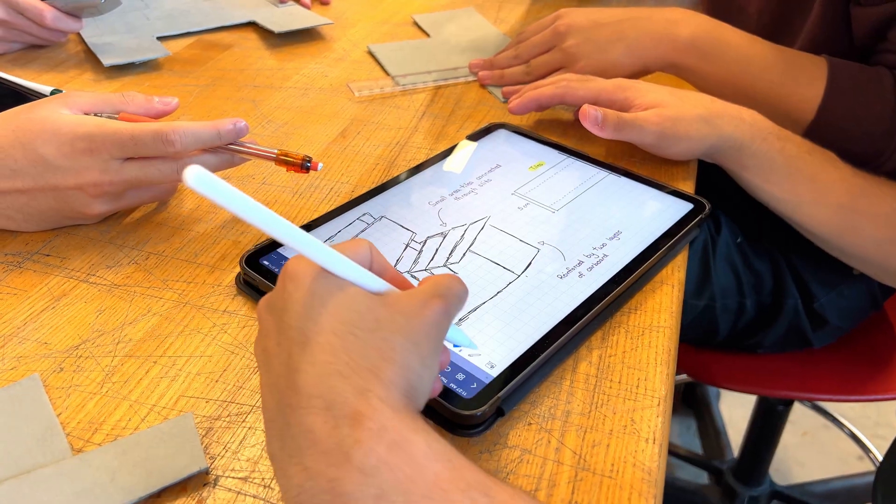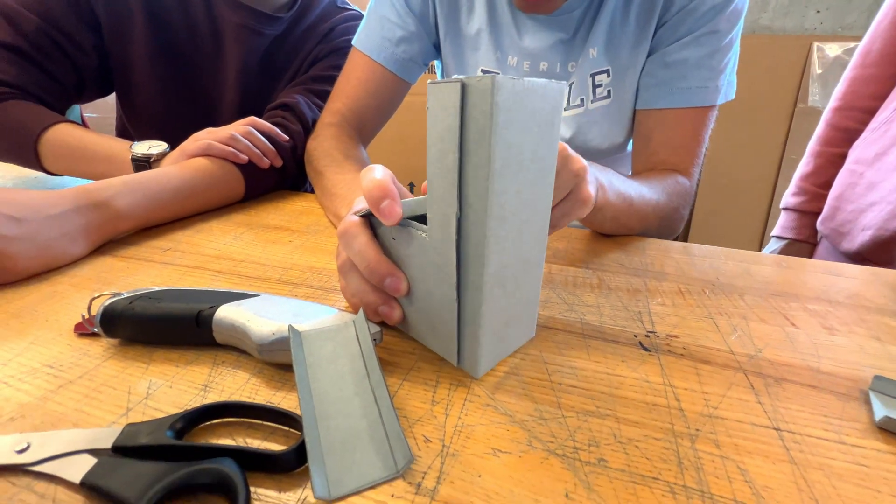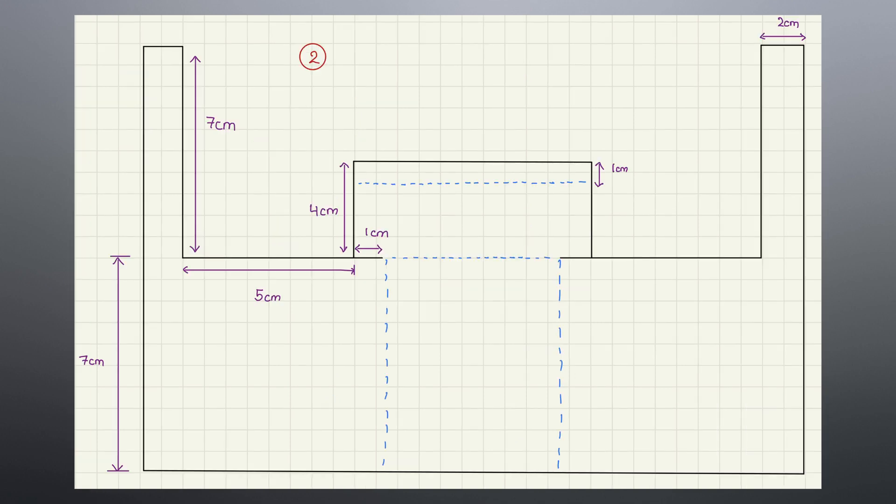After generating many potential designs for our chair, prototyping them, and screening those models, we landed on this design — one that exceeded all of our requirements for strength, aesthetics, and mobility.